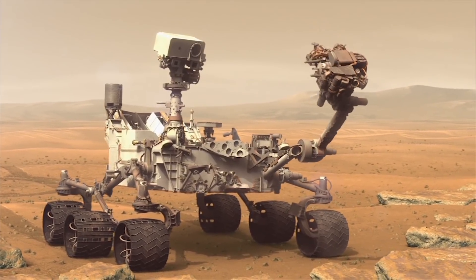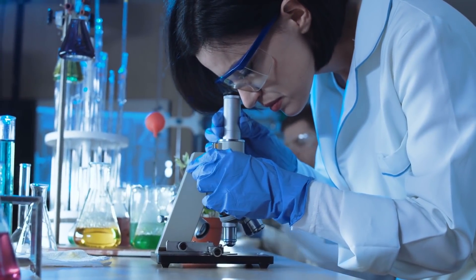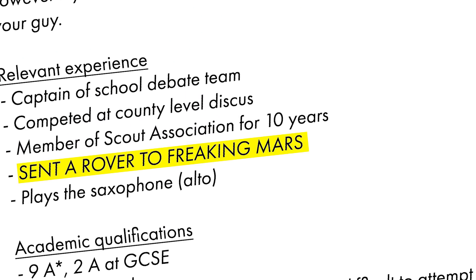Inspired by the Curiosity rover? Think science on Earth is too mainstream? Want to put something impressive on your university application? Well, you clicked on the right video. Today I'm at the Mars Yard run by Airbus in Stevenage to learn how you can send your own rover to the red planet.